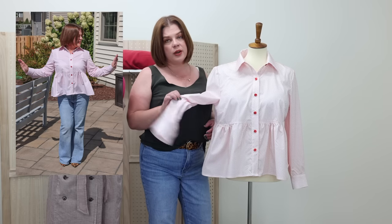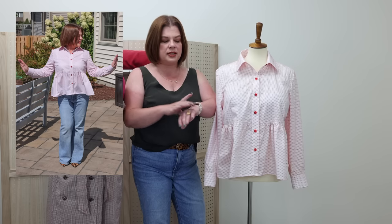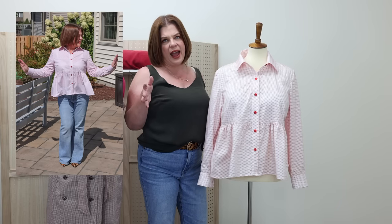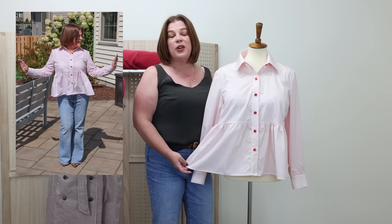I shortened the sleeves by half an inch. Sometimes shortening a full inch makes them just a little too short, and I like my cuffed sleeves to sit at my wrist with a bit of ease. Other than that, this is actually one of the hacks, not the base pattern, and the only other thing I did was shorten the pattern one inch at the waist — bringing the waist up an inch — which is something I do with almost all patterns.